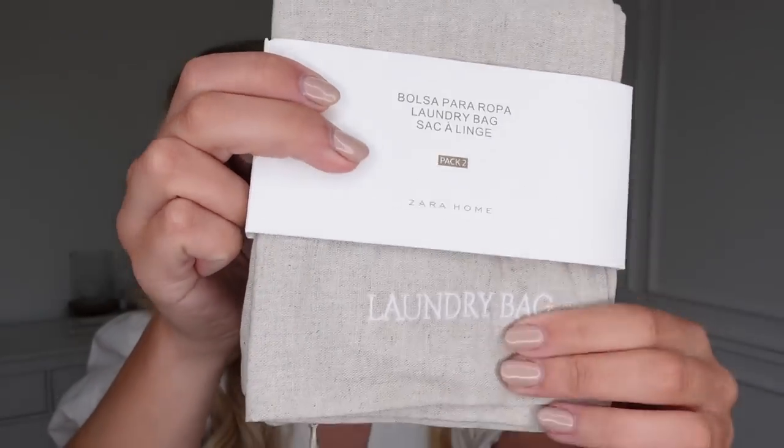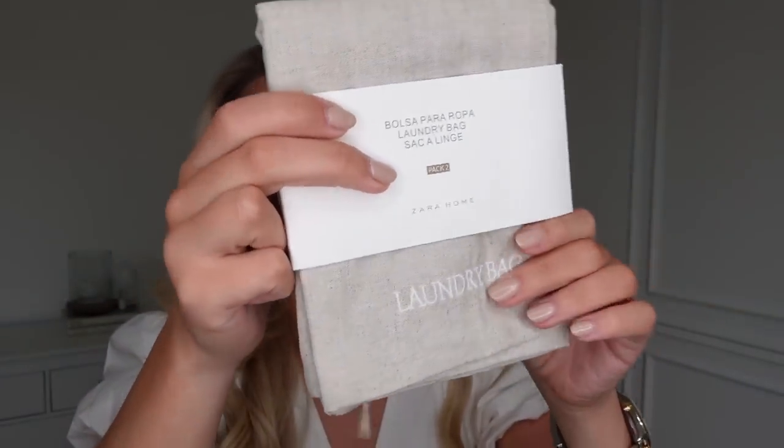This is a laundry bag — it's a set of two actually. These are really handy for going away, just to take with you so that you pop your dirty laundry in there or just separate things. So if you've got like a swimming costume you want to pop in one — I'm actually going to my parents this weekend and mum and I are booked in for a spa day, so I'll take this for like a spare change of underwear and my costume in one.